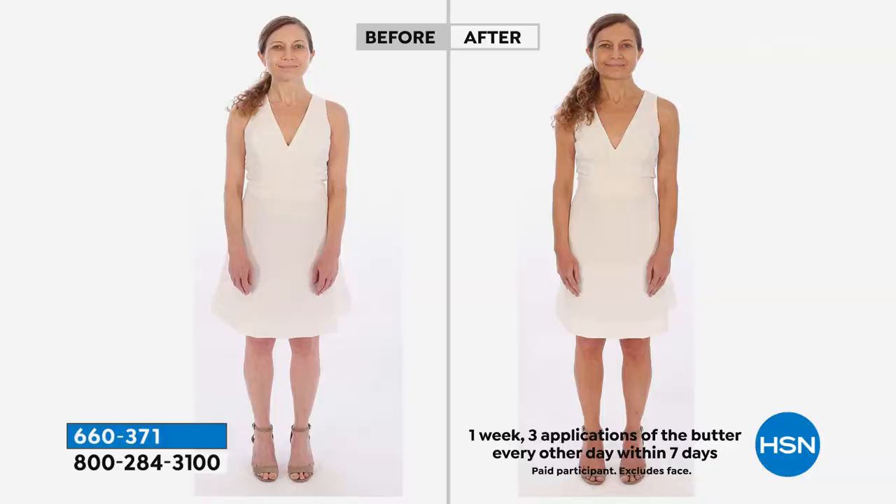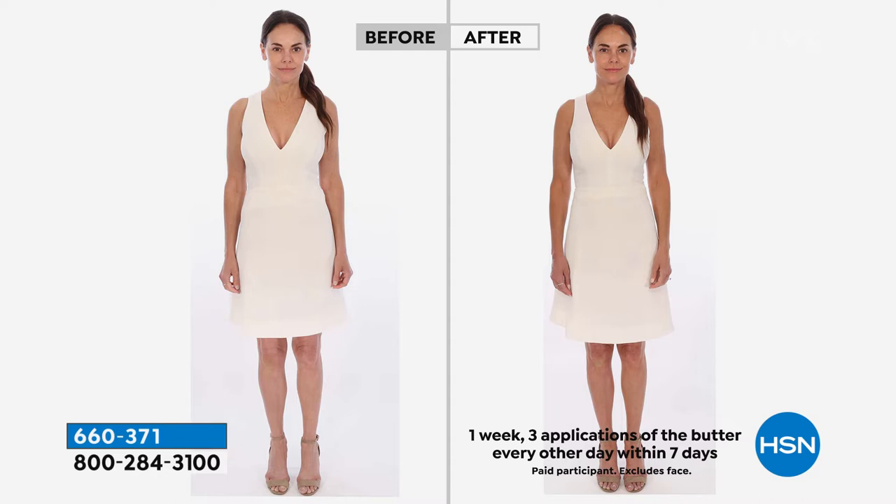Here at HSN, we're giving you $90 worth of product on three flex pay of $12.50, your total being $37.50. You see these before and afters? Brett had them wear white dresses to show you there's nothing — it doesn't wipe off on your clothes. That's a big deal.